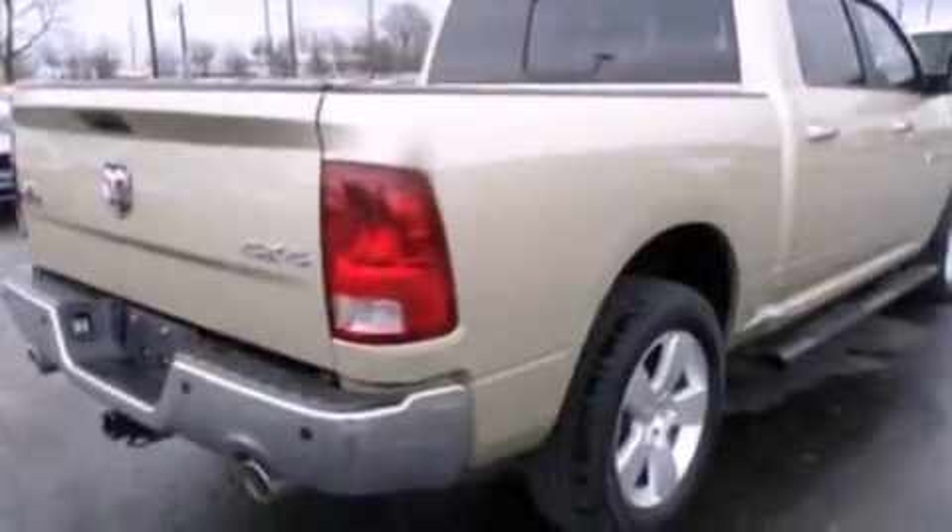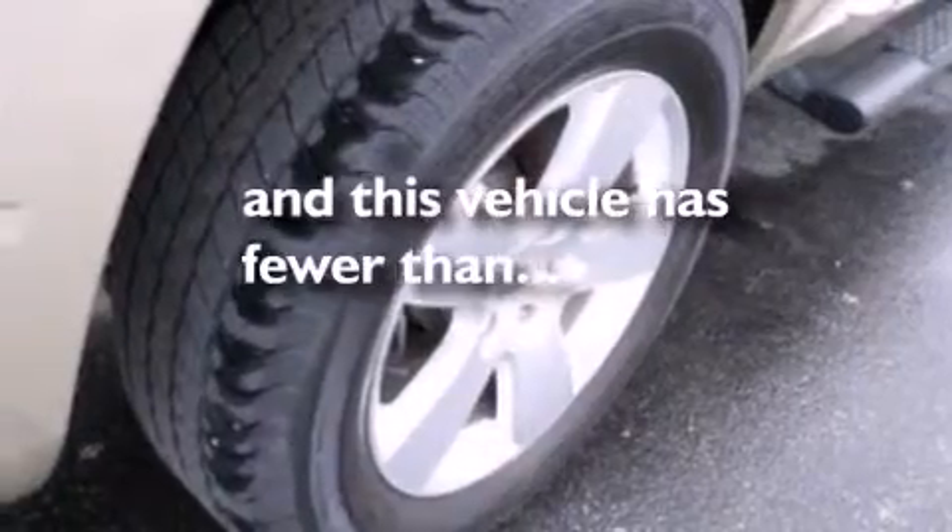Air conditioning, a CD player, dusk sensing headlights, heated side view mirrors, and this vehicle has less than 25,000 miles.